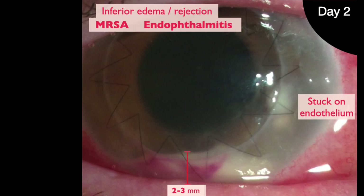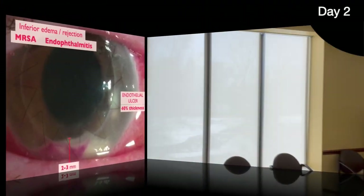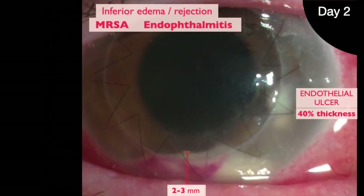But no epi defect — it's coming from the endothelial surface. She's worsening on vancomycin drops. We can keep injecting the AC, but that stromal infection is just going to keep on receding. Out of my way — too deep for drops to penetrate. I'll show him.